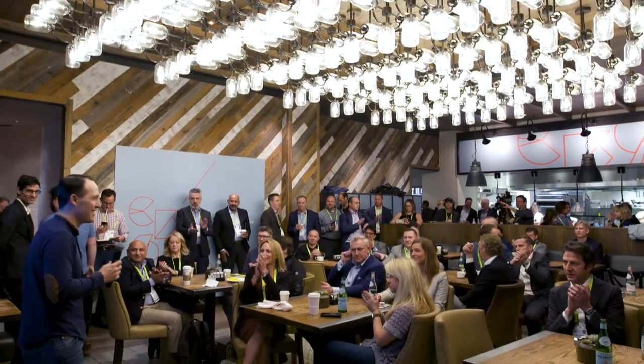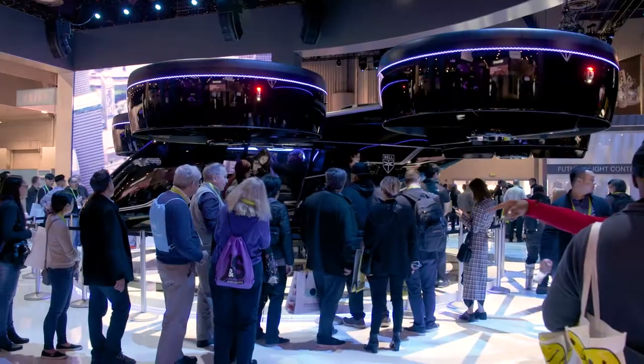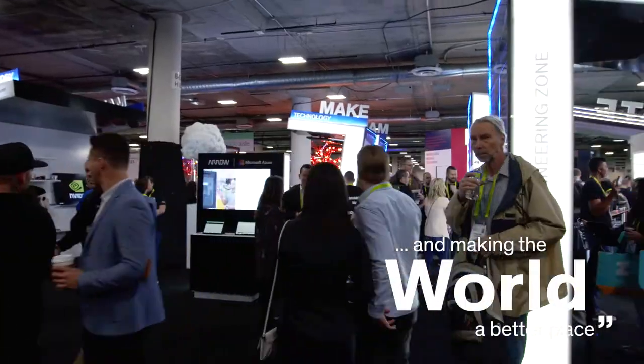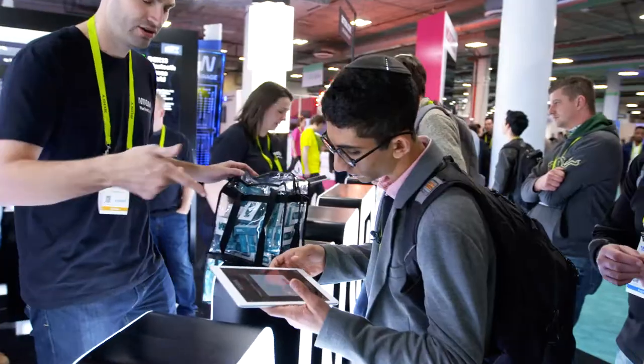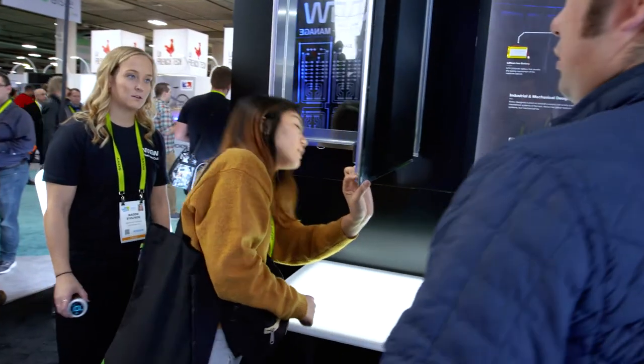Being in this epicenter of innovation is absolutely thrilling. It's about bringing innovation to life and making the world a better place. Right now, there are probably thousands of businesses and new products that are being born inside of this booth that we're going to see at next year's CES. It's going to be incredible.